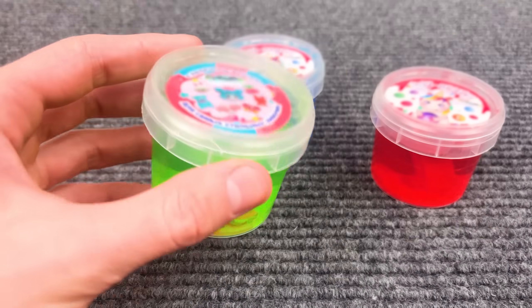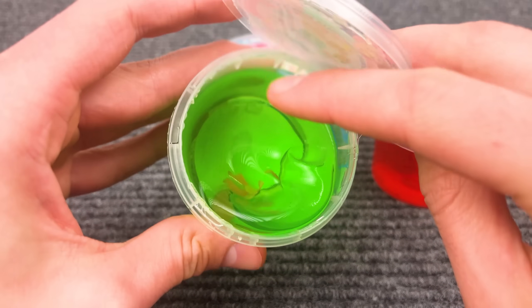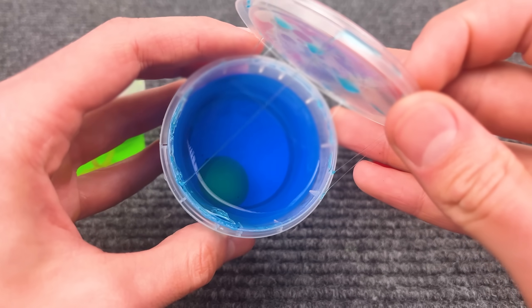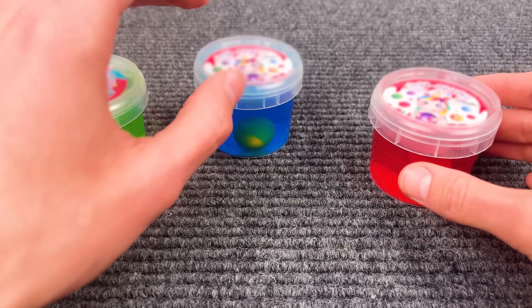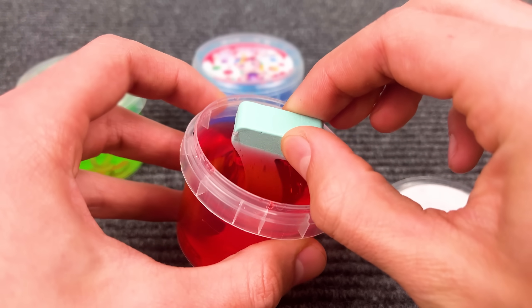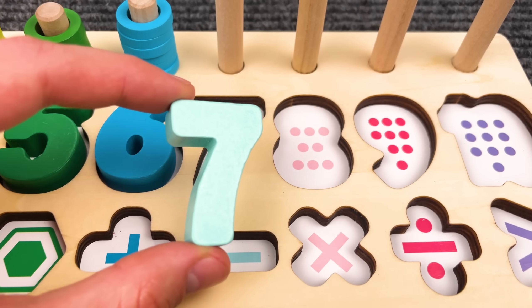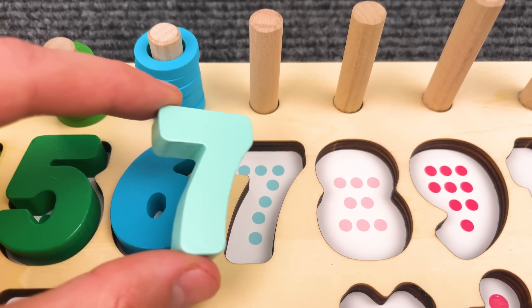Look at these slime cups. I think the number is inside. Nothing in the green one. Maybe something here — nothing in the blue slime. I think we found it — that is the number seven in the red slime!